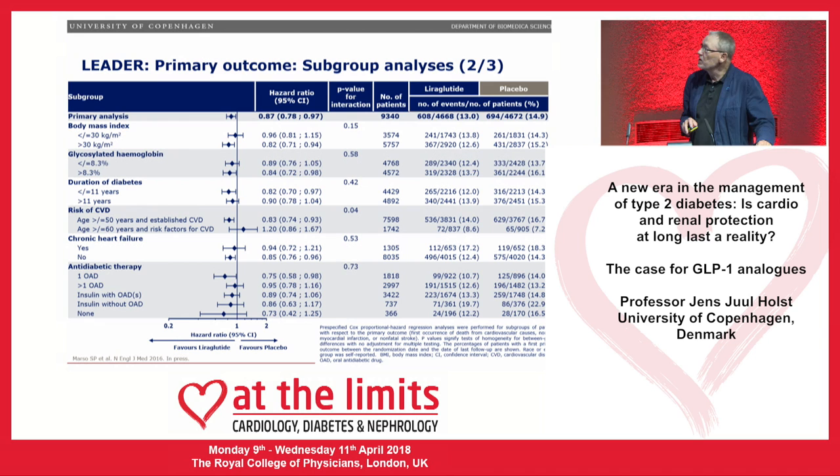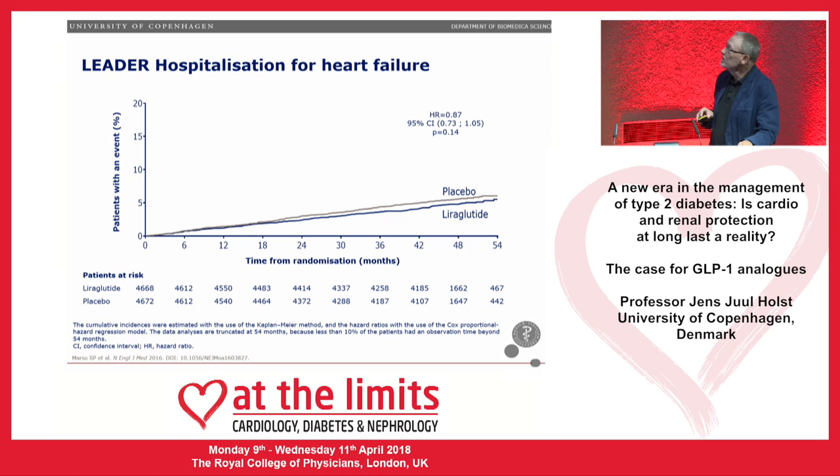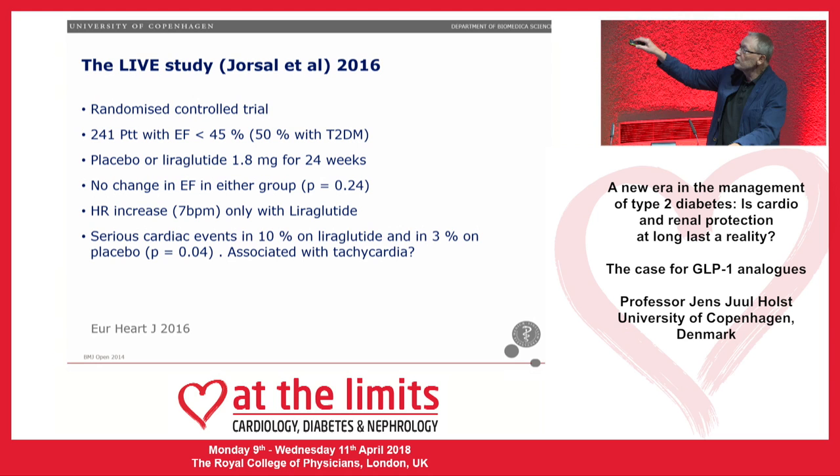Looking at subgroup analyses from the LEADER study: in patients with chronic heart failure, liraglutide doesn't really do anything, but in those without heart failure it works. During therapy there was a non-significant decrease in heart failure risk — that's nice but you can't draw conclusions. Two dedicated studies of liraglutide in heart failure exist: the FIGHT study, where data went the wrong way, and the LIVE study, which showed no change in ejection fraction but an increase in heart rate and an apparent increase in serious cardiac events on liraglutide versus placebo.